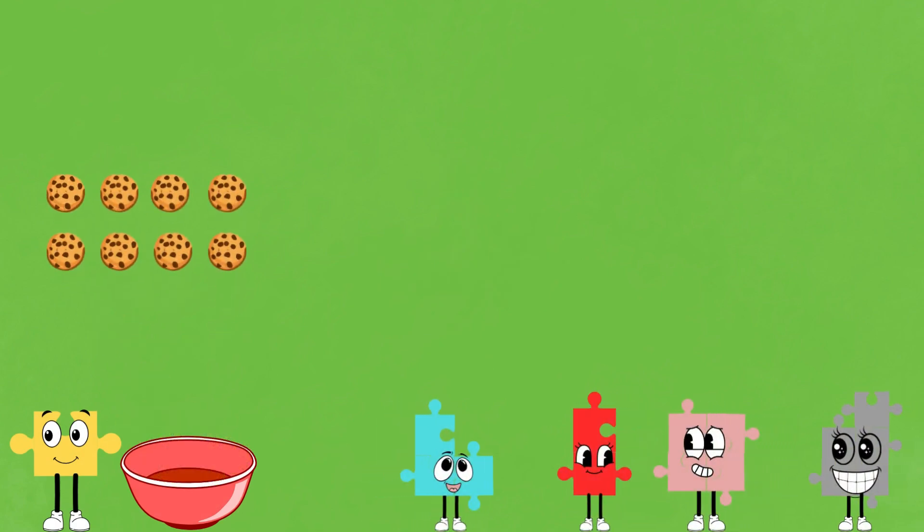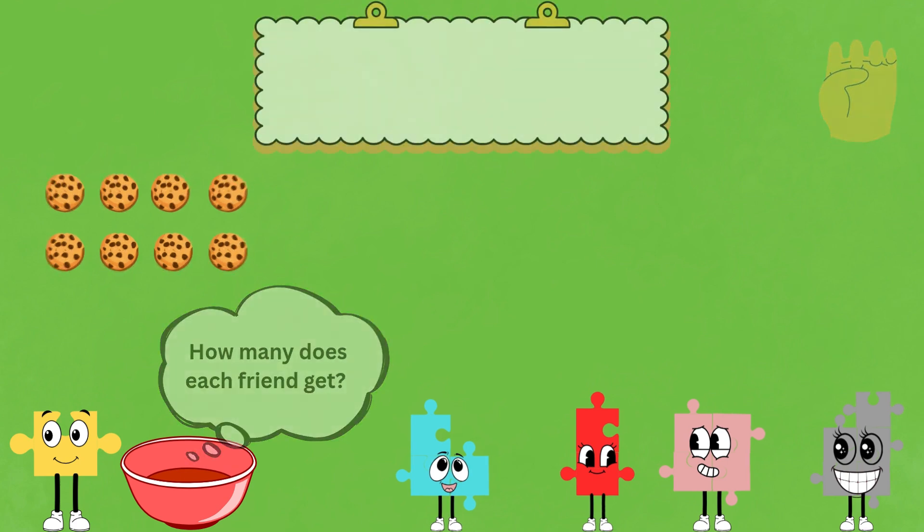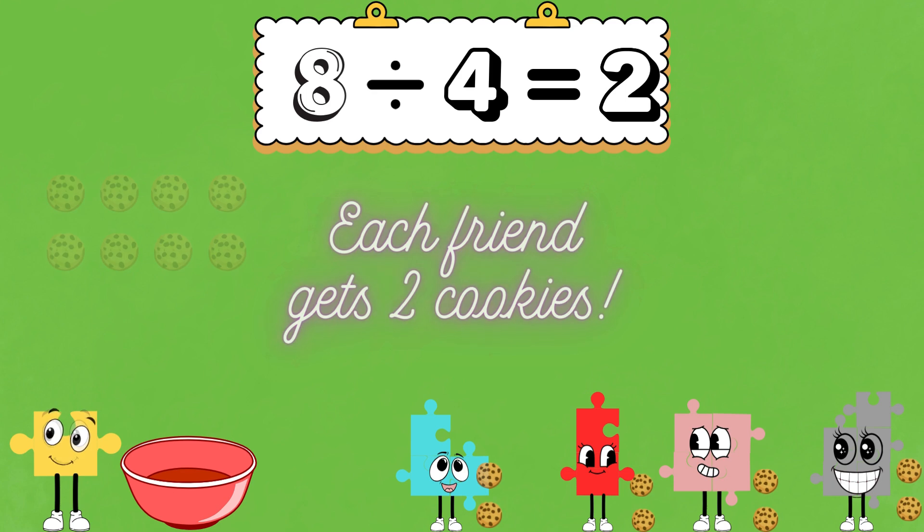Onesie wants to share 8 cookies with 4 friends. How many does each friend get? Each friend gets 2 cookies. 8 divided by 4 equals 2. Great job, everyone!